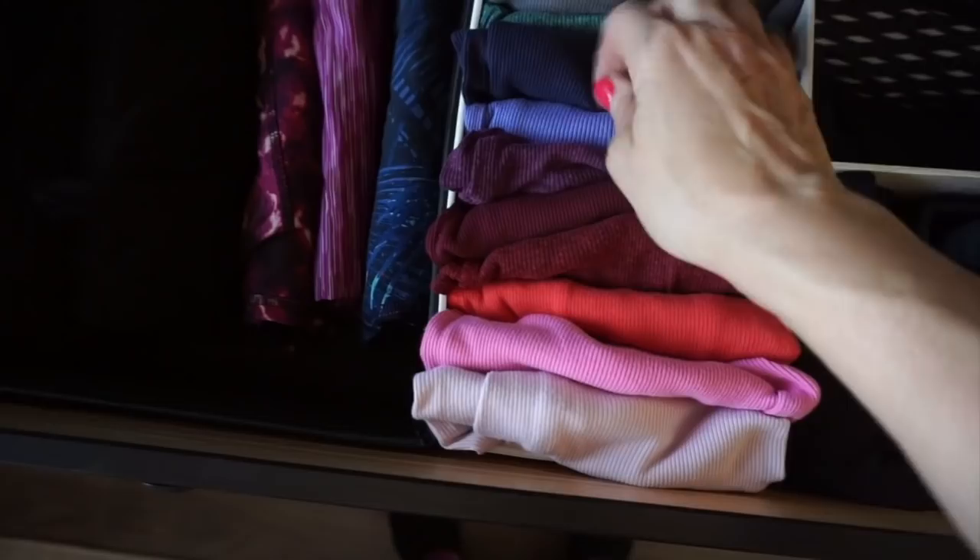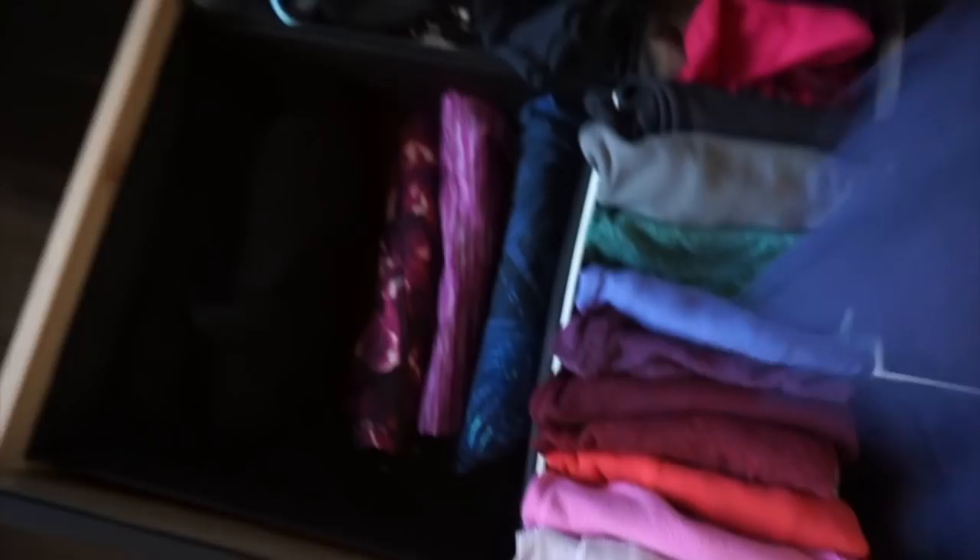Do you like my Marie Kondo drawers? Everything has to be so organized. I am definitely one of those people who makes their bed first thing in the morning. I usually wait until the dogs get up so I don't disturb them, but I just like my bed made — I'm just that person.